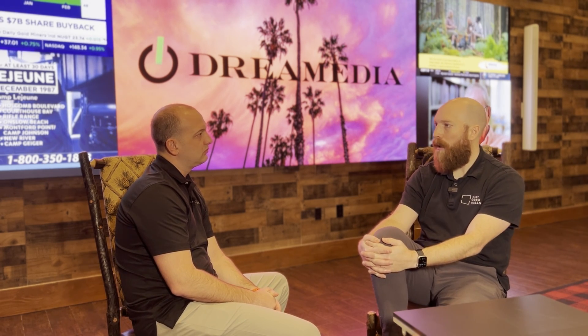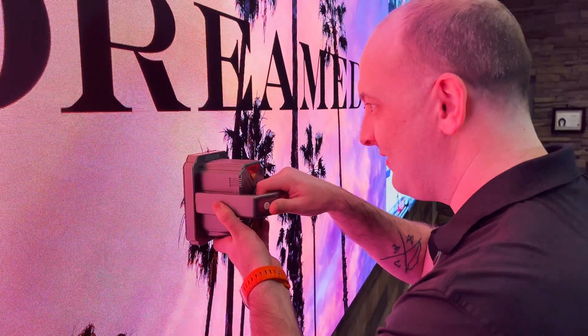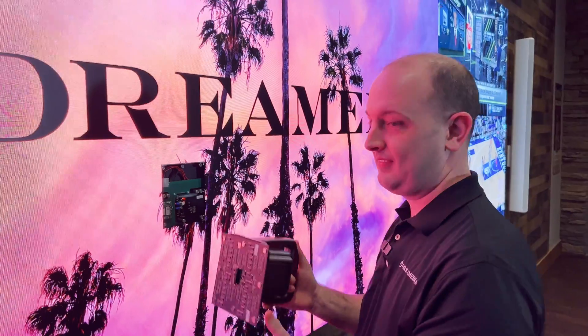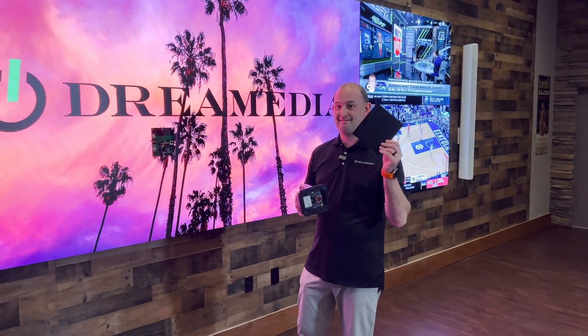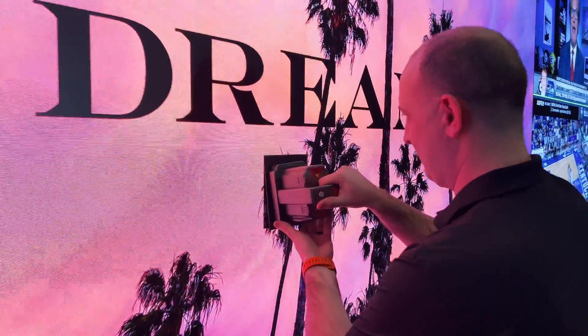We'll touch on warranty, servicing, and upgrade plans in another video, but there's a one-year warranty out of the box for Just Video Walls in an outdoor setting, and we can expand that if needed. Even if one pixel goes out, the whole system isn't down because they are modular — you just take that one out, use the included spares, and you have zero downtime. We've had walls up for three years with zero dead pixels, which speaks to the quality. Your service is going to be key for ensuring those customers are taken care of.